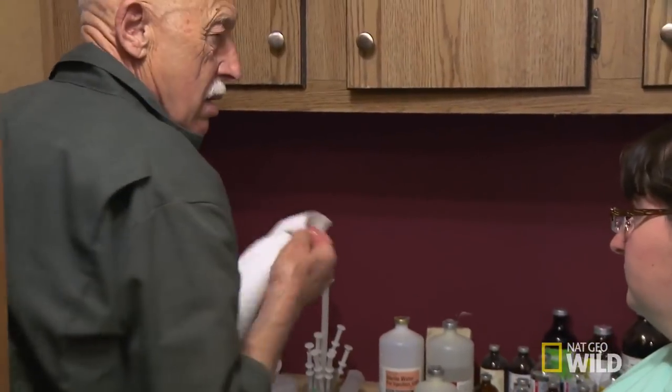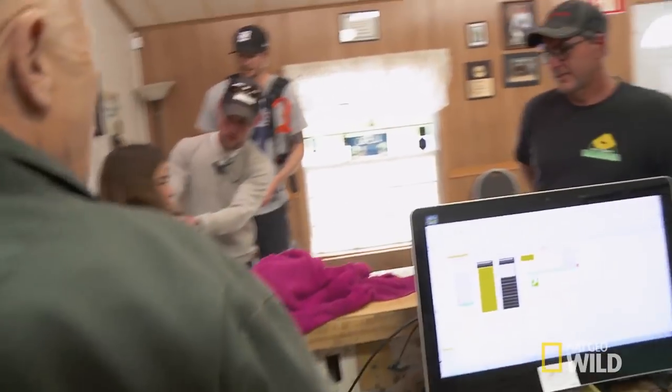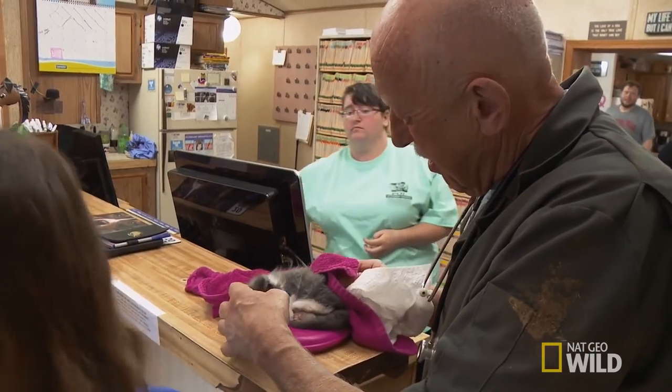Where's the kitten? On the counter. Lily found it in the barn and it was cold. I don't know if the mother abandoned it or what, but it's very, very small yet.